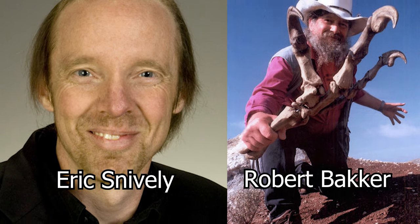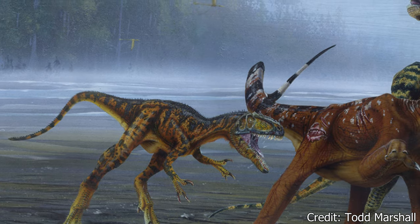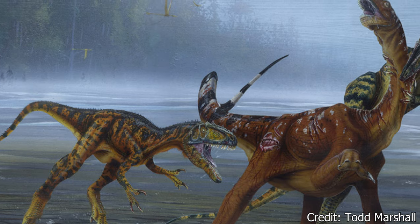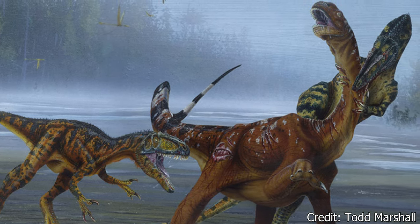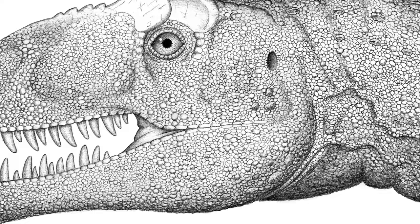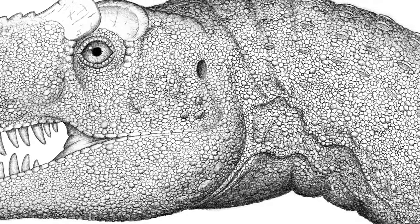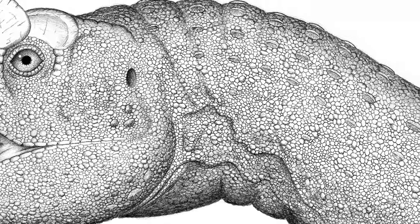Rather than delivering long slashes or a single powerful bite, Allosaurus would deliver a succession of rapid, short bites to cut into the flesh of prey and cause extensive bleeding. The saw-like teeth would support this, allowing Allosaurus to easily cut through flesh and deliver maximum damage, while their specialized neck muscles permitted quick movements to bite again.